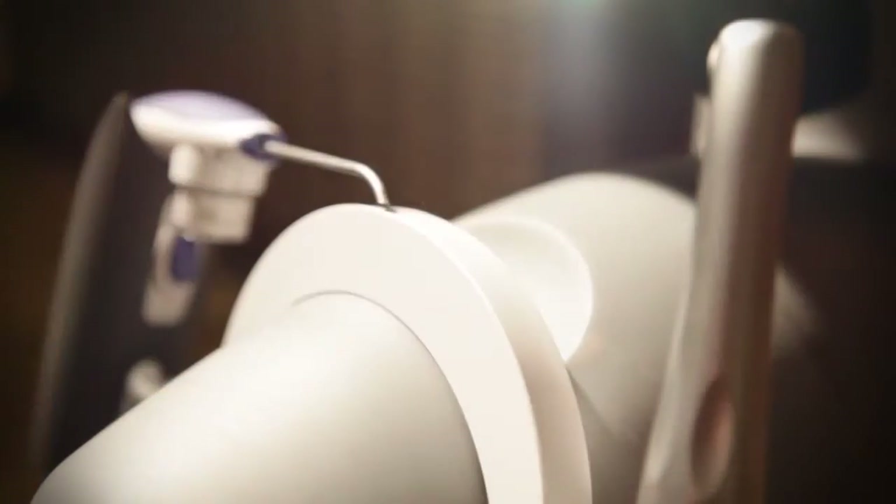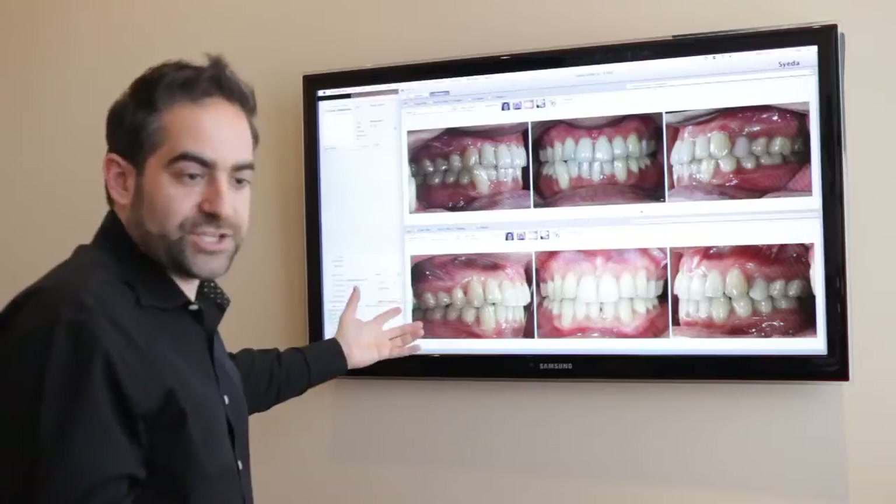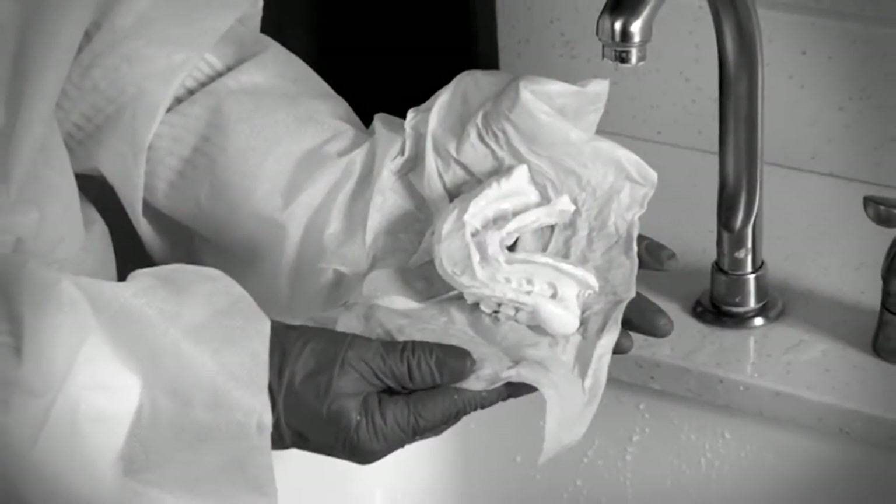The 3M True Definition Scanner is redefining the orthodontic experience. As an orthodontist, I want my patients' experience to be as positive as it can be. If you ask any patient in my chairs right now what's the worst part of treatment, they'll say the impressions. So when a patient walks through the door a little nervous, I can say: we don't have to take any molds. It's just a whole new atmosphere.